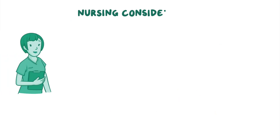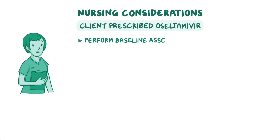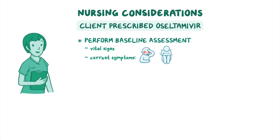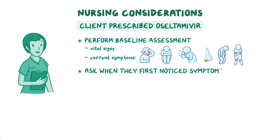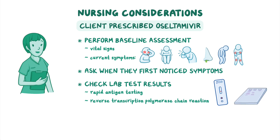When your client with influenza is prescribed oseltamivir, perform a baseline physical assessment, including vital signs and their current symptoms, such as fever, chills, cough, congestion, fatigue, and body aches, and ask when they first noticed their symptoms. Lastly, check your client's laboratory test results, such as rapid antigen testing or reverse transcription polymerase chain reaction, or RT-PCR for short.